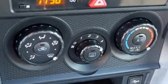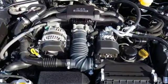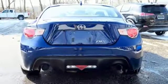Manual transmission, gas pressurized shocks, external memory control, wireless phone connectivity, air conditioning, voice activation.